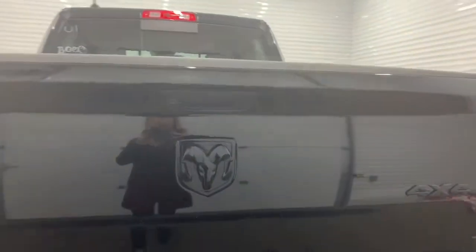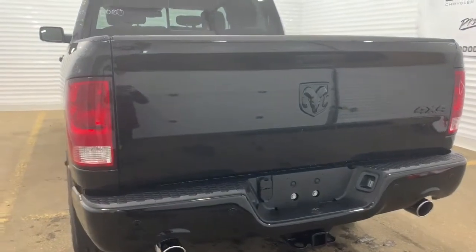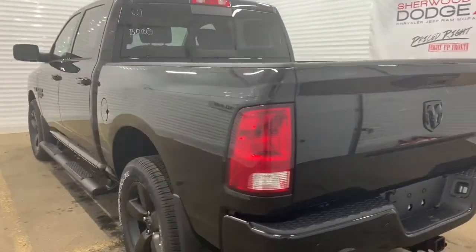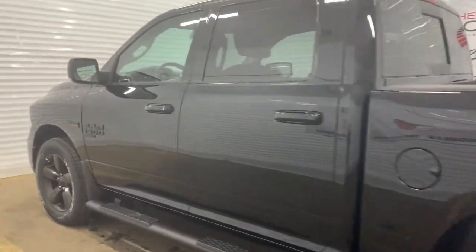It also has a backup camera with rear park assist, as well as rear parking sensors — those are just the black dots right there. It also has heavy duty shock absorbers in the front and in the back. We'll go take a look at the features inside.